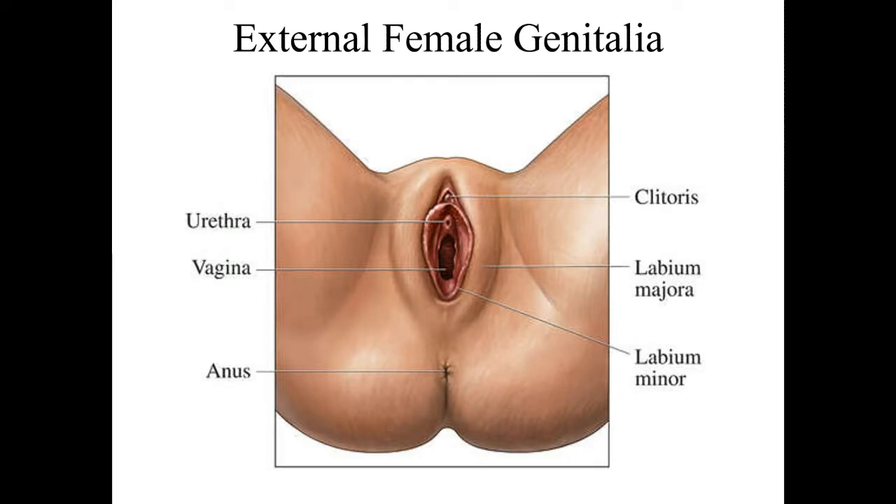These big folds of skin — there are inner ones and outer ones. Those are the labia, L-A-B-I-A. Labia is a Latin word that translates to lips, because it looks like a mouth from the side with lips. There's the majora and the minora. We'll call them the labia collectively — the folds of skin before the entrance into the vagina.